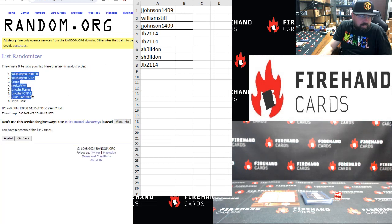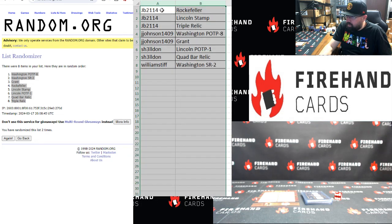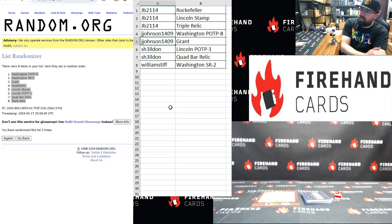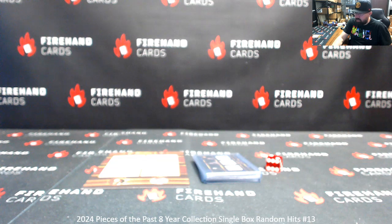Sorting by name — JB2114 got the Rockefeller, the Lincoln stamp, and the triple relic. Jay Johnson with the Pieces of the Past Washington and Ulysses S. Grant. Greg with the Abraham Lincoln Pieces of the Past card one and the quad bar relic — the big one, congrats. And William Stiff, you got the George Washington jumbo relic. Alright, that'll do it for the break. Thank you for joining in, thank you for your support of Firehand Cards, and congrats to our hitters. Until next one.